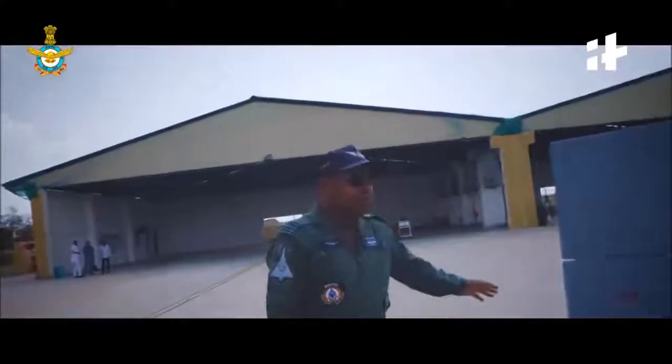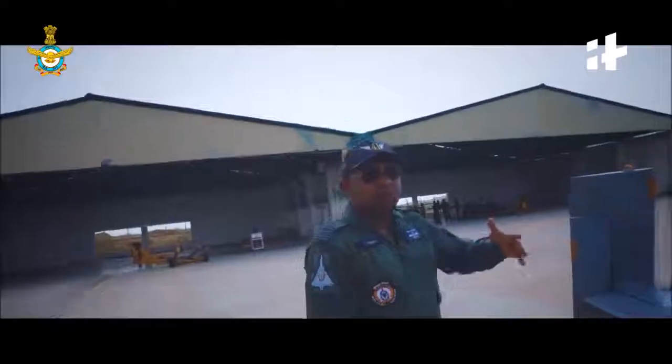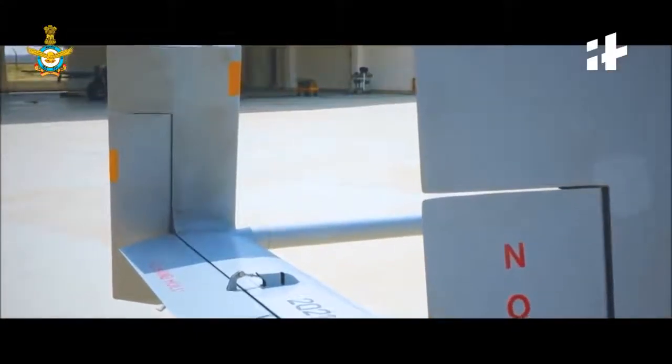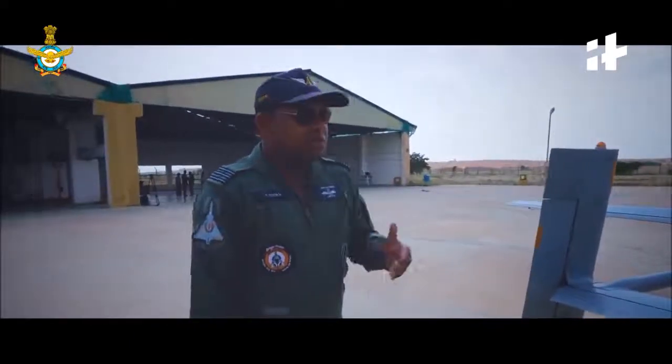On the tail surface, we have got vertical surfaces, but we have two of them. As you can see, they are very small in size. However, if you refer to the aerodynamics, although they are smaller in size, since they are in pairs, they are very effective.